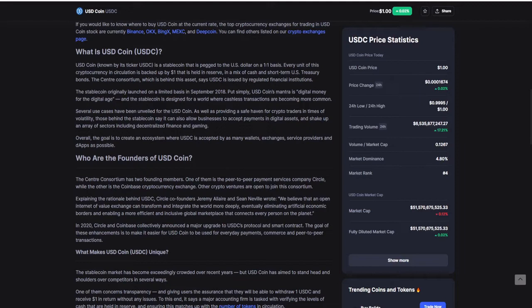The goal is to create an ecosystem where USDC is accepted by as many wallets, exchanges, service providers and dApps as possible. And now you can trade it, something pegged back to the dollar, on Valor.